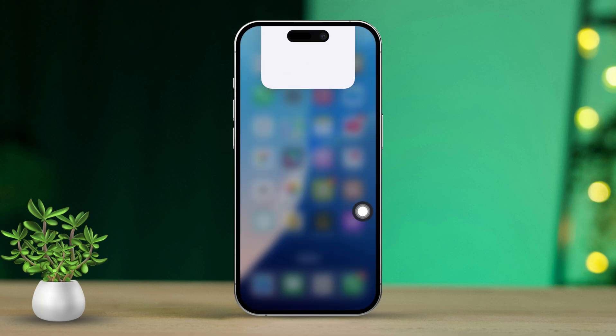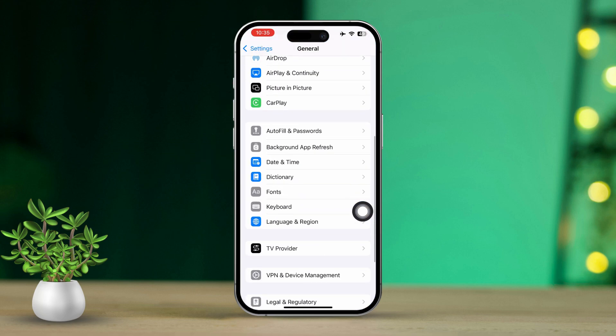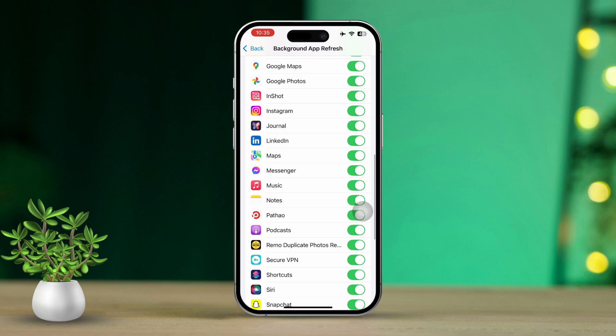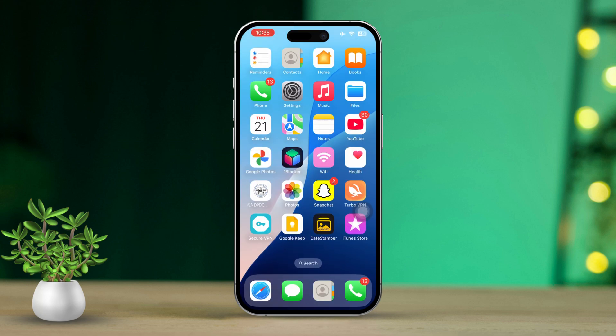Solution three: enable Background App Refresh. Start by opening Settings, scroll down, tap on General, then keep scrolling down to select Background App Refresh. Ensure that Background App Refresh is turned on for either Wi-Fi or Wi-Fi and Cellular Data. Now scroll through the list of apps and check that the Health app is enabled for Background App Refresh.